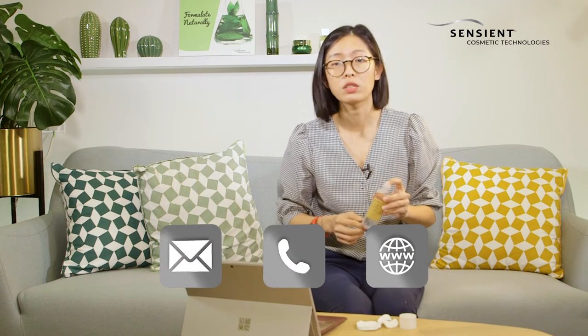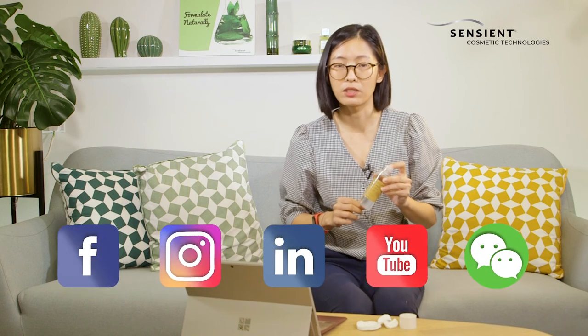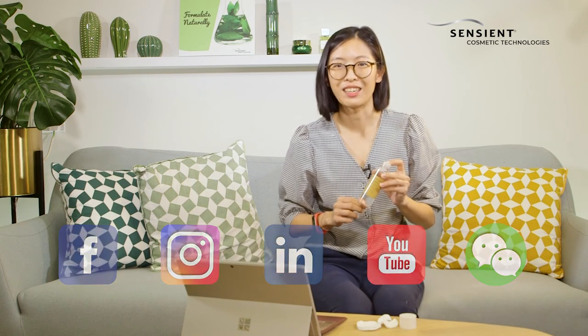If you're interested to find out more about Net Pure Cell Crystal, feel free to drop us a message or contact your local Senses sales representative. Thank you for watching and bye-bye.